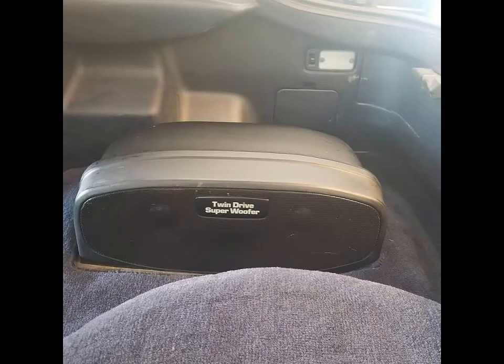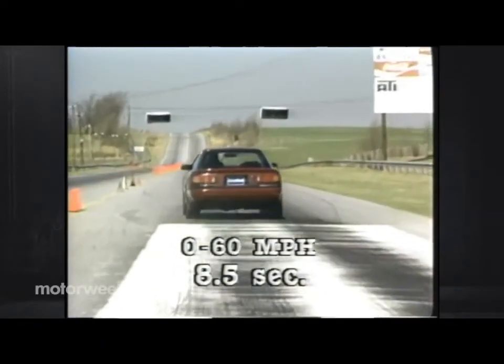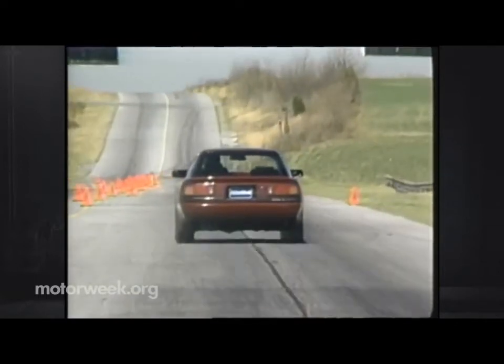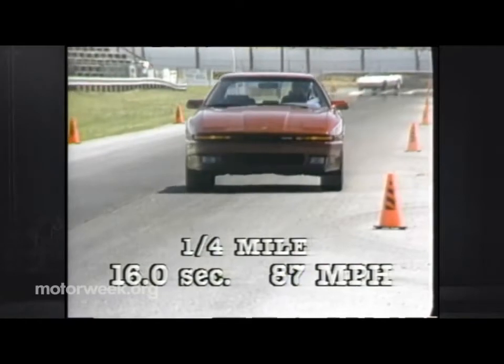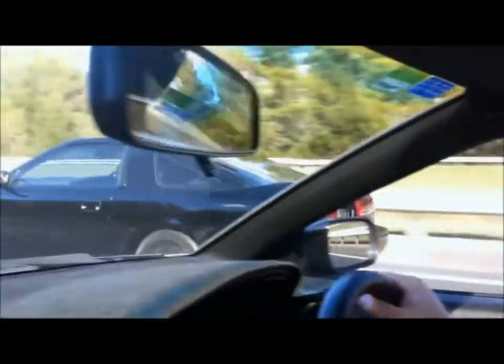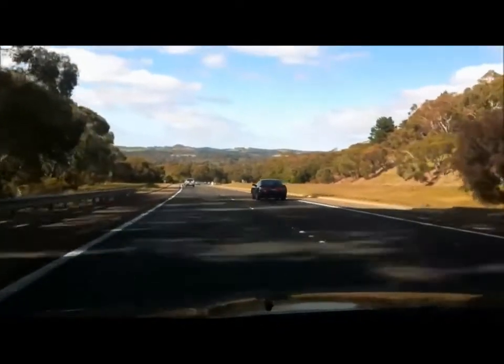Stock performance: Motor Week tested an '86.5 Supra non-turbo and it ran from 0 to 60 mph in 8.5 seconds and did the quarter mile in 16 seconds flat. Zero to 60 Times recorded a 0 to 60 mph in 6.5 seconds and a quarter mile in 15.1 seconds for the 1988 Supra Turbo.